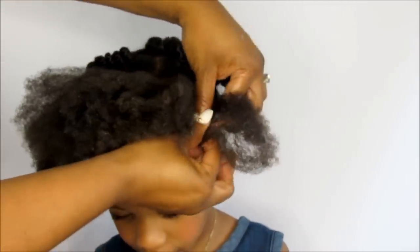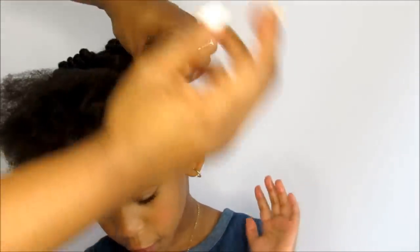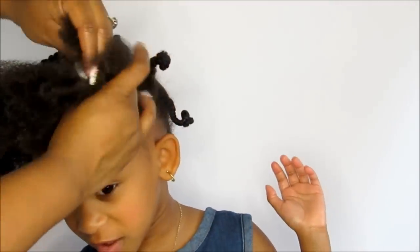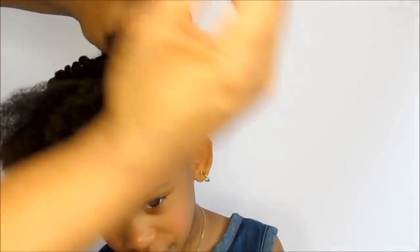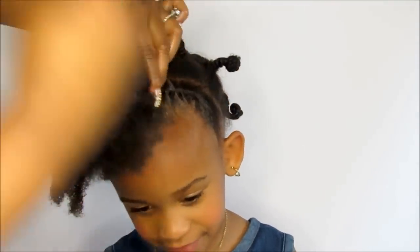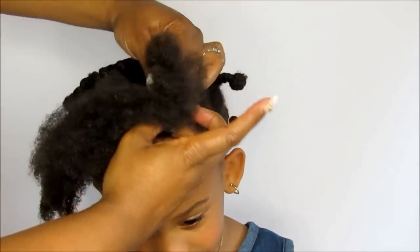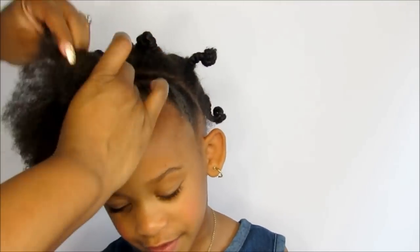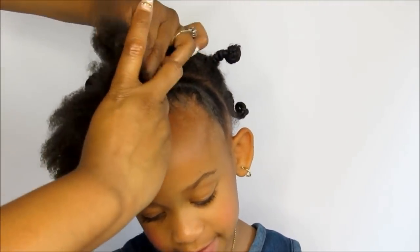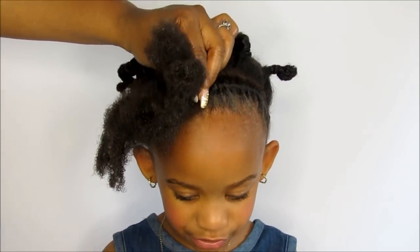If you have a hair extractor, hair picker, or magical brush, or if you have conditioner, you can use that on your daughter's hair or your own hair to make it healthy. You can also put some oil on your skin to help it.